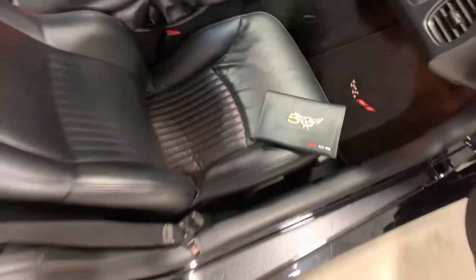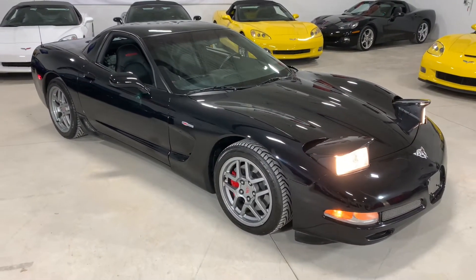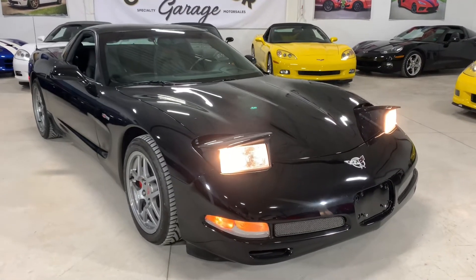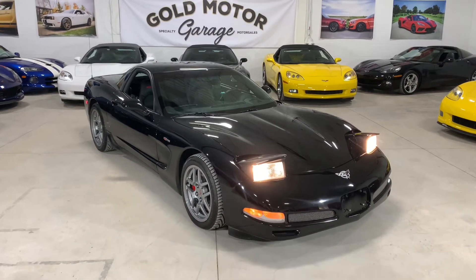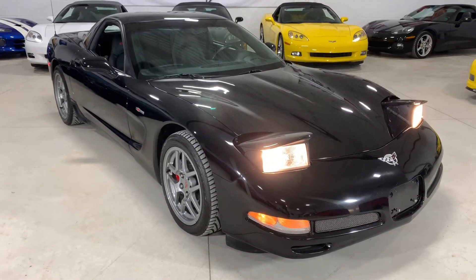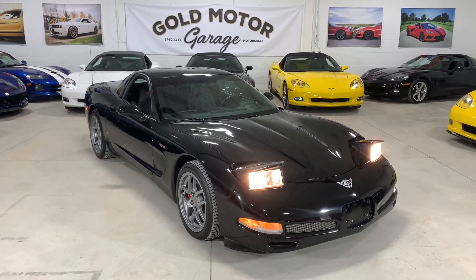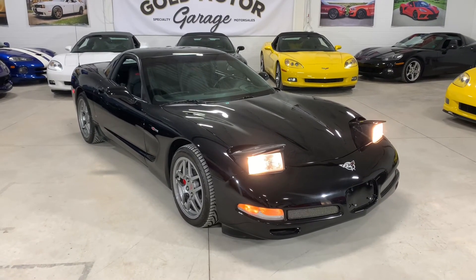It's just a fantastic example — and there it is guys, the '03 50th Anniversary Z06. An absolutely gorgeous car, black with only 33,000 kilometers. Look at those beautiful pop-up headlights. These are one of my favorite Corvettes — they're a blast to drive, the 405 horsepower, they're just a ton of fun. This one's all original, it's a beautiful example. We've got it here available at Gold Motor Garage. Give us a call at 519-755-5523, or visit us online at www.goldmotorgarage.com.